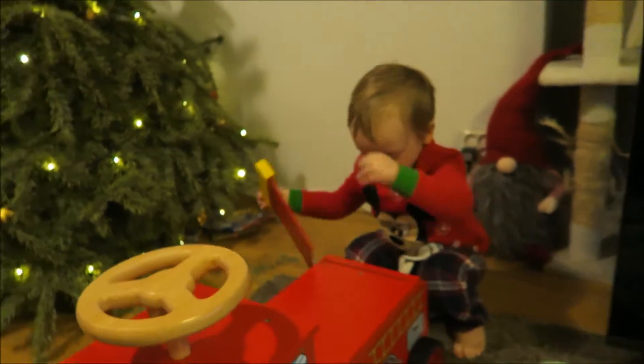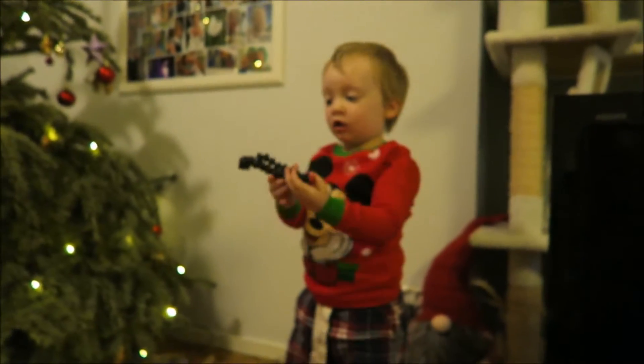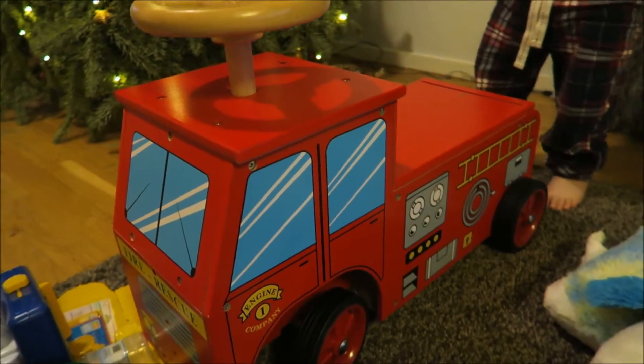Sirius right here, wanting to show off the first thing. You saw him open this yesterday. It's my camera tripod. It's a fire truck — he loves it. We couldn't resist getting this for him.